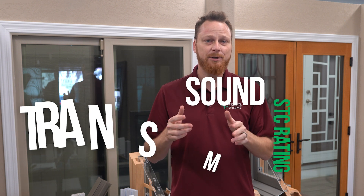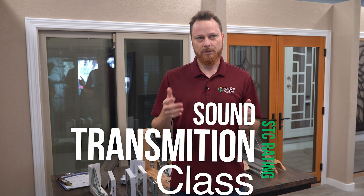All building materials are rated against sound — it's called the STC rating, the Sound Transmission Class. That is on a scale where the higher the number, the more soundproof it is. Let's give you a base of the different STC ratings that you're going to hear out there.